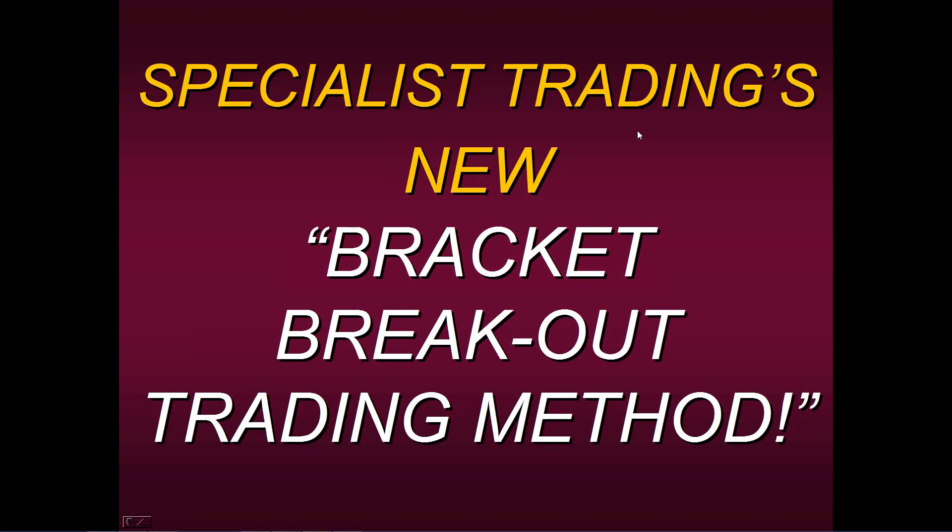Hello, everyone. Thank you for joining us today and welcome to this educational presentation. Today I'm really excited because I want to be talking about a new feature — I'm going to introduce you to the new Bracket Breakout Trading Method. This is a brand new feature we have that we've been looking at, and it really has shown some remarkable results as of late.